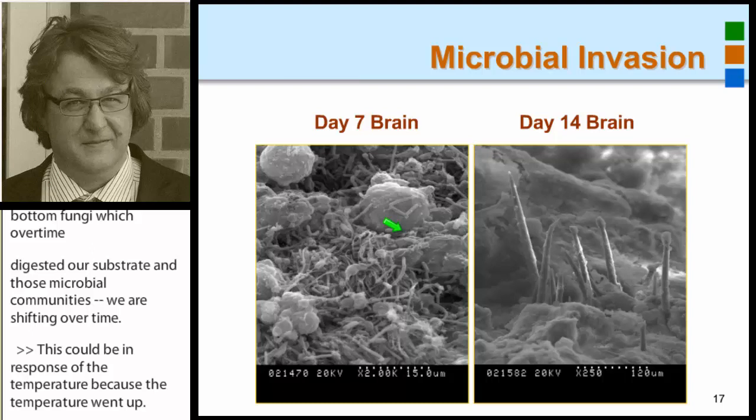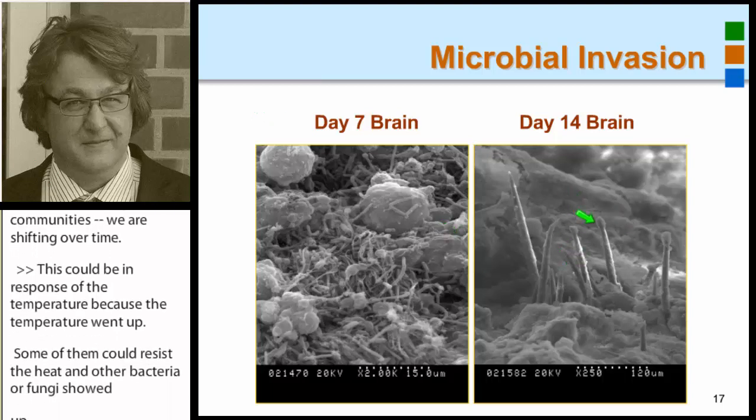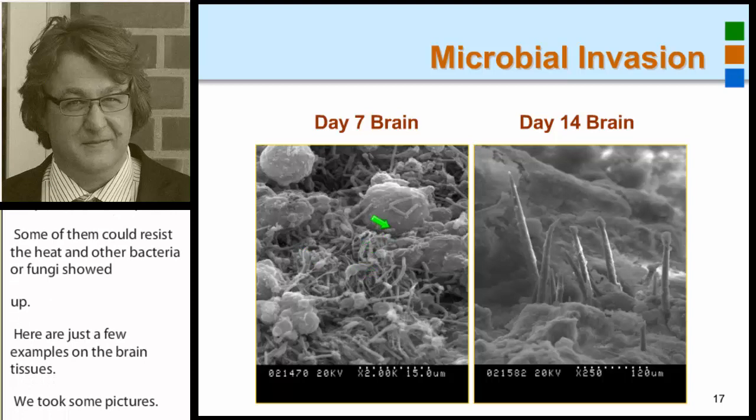Here are just a few examples. On the brain tissues, we took some pictures — and this here is not a rain forest: those are fungi we identified after 14 days. On the other side, we saw large communities of bacteria on top of the brain tissue.